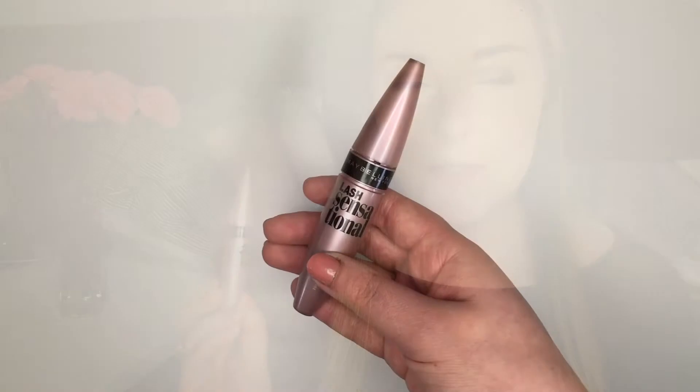Next up I've got the Maybelline Lash Sensational Mascara. This one was really popular in the beauty world about a year, year and a half ago, and I really like it. I initially picked it up for the packaging — I just really like this light pink blush color — and I was actually blown away. I normally don't like drugstore mascaras but this is the one that changed my mind. It gives really great volume to my lashes and doesn't smudge or flake throughout the day, which is really great.